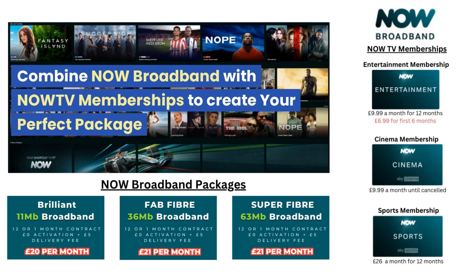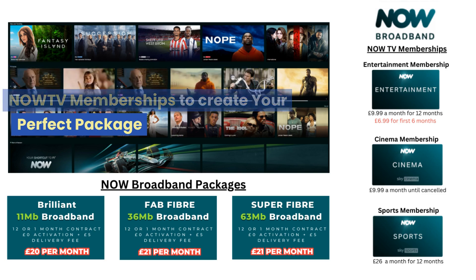There is a link in the description to the NOW broadband packages which will be your starting point. There are also links to each of the NOW TV membership packages so that you can see what channels are included.